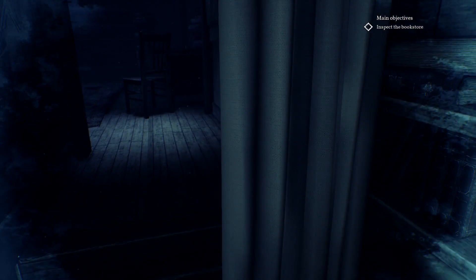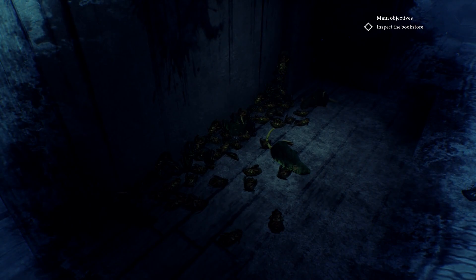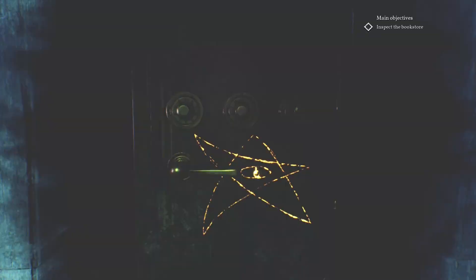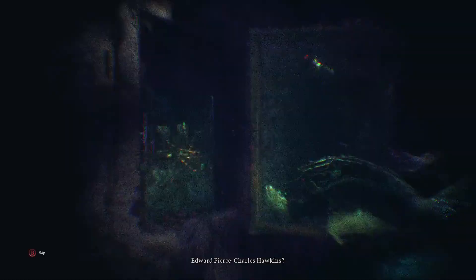This is brightly lit and there's a lot of things to look at here. Who killed all these animals? Holy shit. There's a dead rat and a bunch of cicadas. What sort of thief leaves his tools at the crime scene? What happened that made the burglar flee before finishing his work? So someone tried to rob him, and he's got a safe behind this portrait.